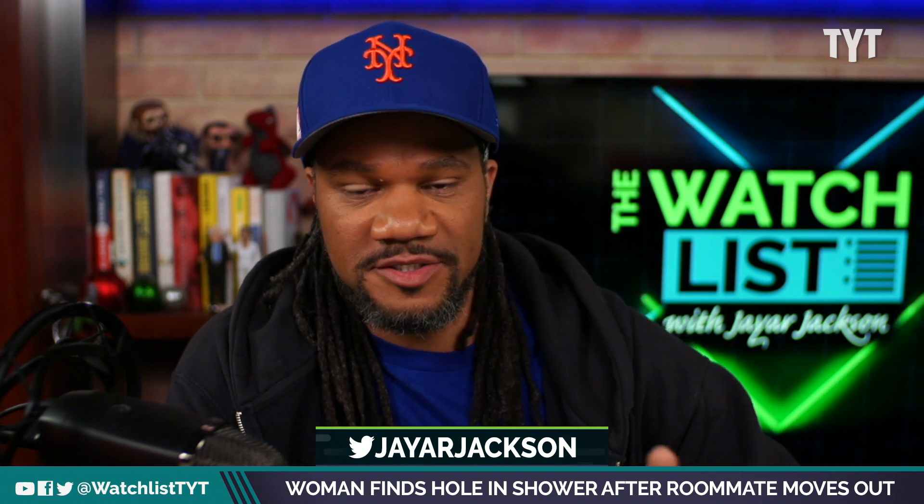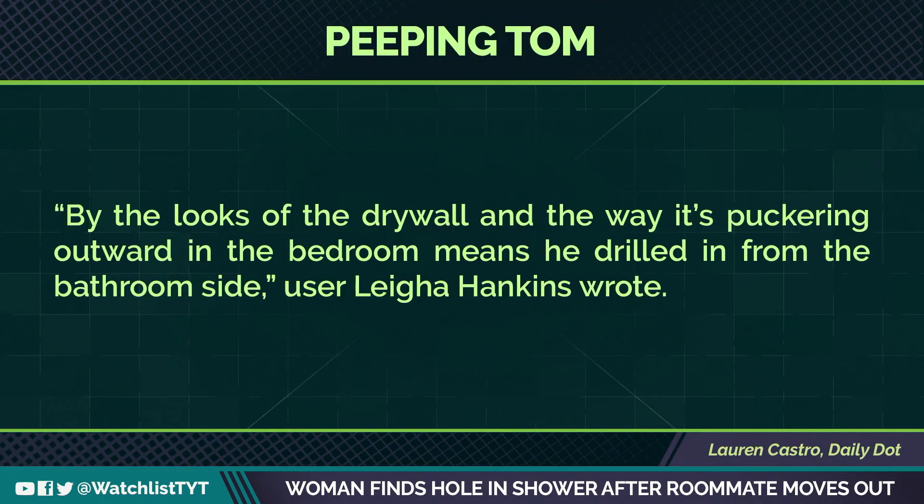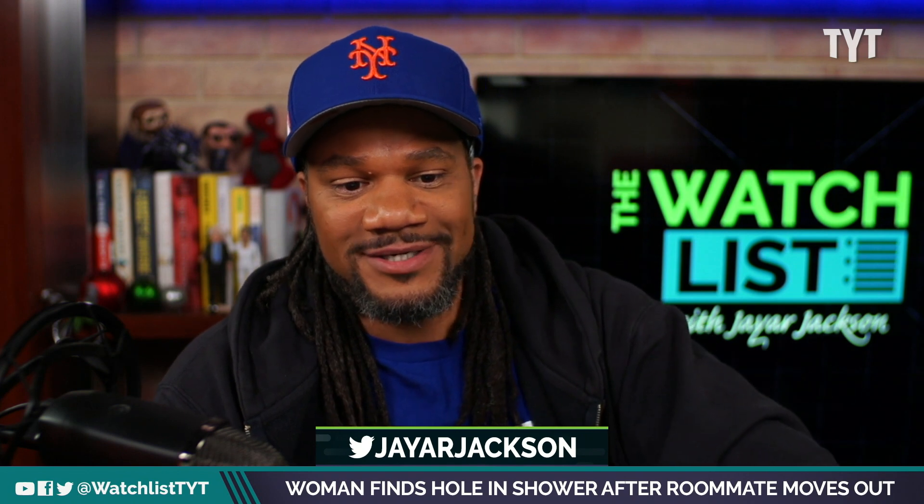So there we have the disturbing discovery that Rye pointed out. After she posted this and it received a lot of attention, people had some questions and suggestions. One person said, by the looks of the drywall and the way it's puckering outward in the bedroom, it means he drilled it from the bathroom side. You can tell which direction the drill was going. That's what user Leah Hankins wrote.